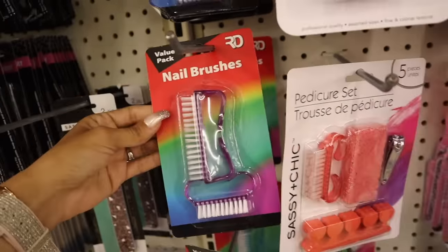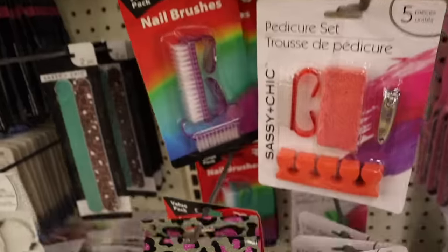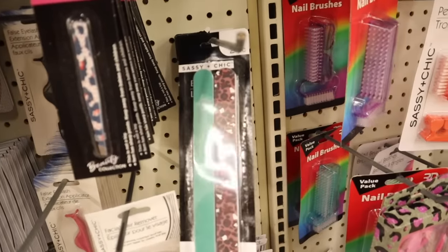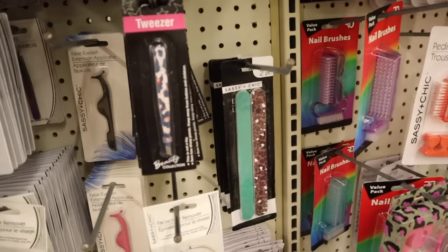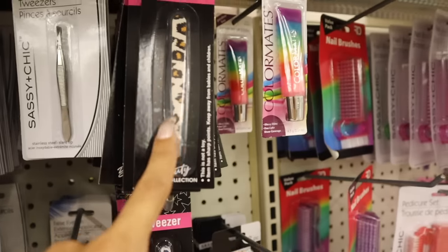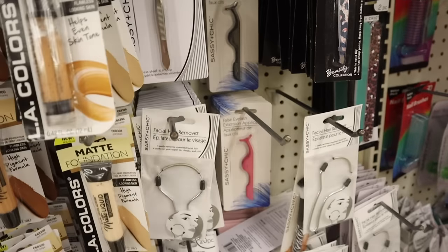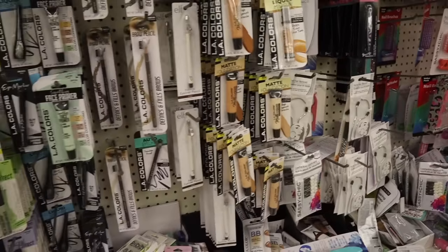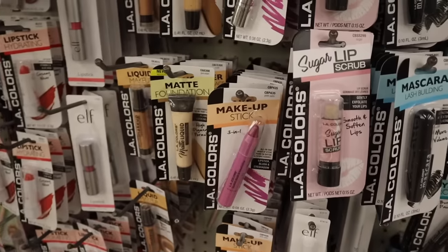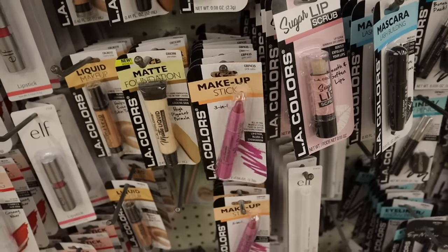Everyone seems to be picking up nail brushes in purple, pink, and green. They got more Sassy and Chic nail files — two for $1.25, a really good deal. New tweezers in pink, dark blue, cream and gold, mint green, and false eyelash applicators — great if you're new to putting on lashes. Here's another new product: a three-in-one makeup stick in the shade Pink Satin that you can use as lipstick, blush, or eyeshadow.